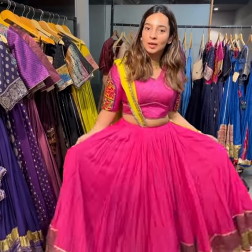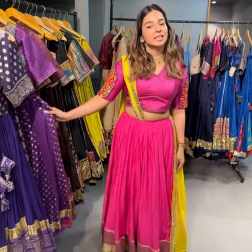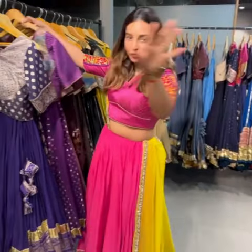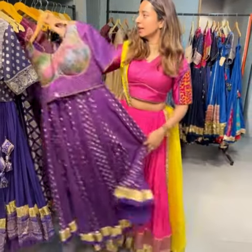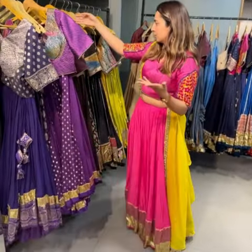Margarita Lux is launching their Navratri preview, happening for one day at Bohimanyari. If you want to shop my look, this is the brand — Label Ayra. They have beautiful pieces, simple, nice, and elegant. If you like my look, you can shop it from here.